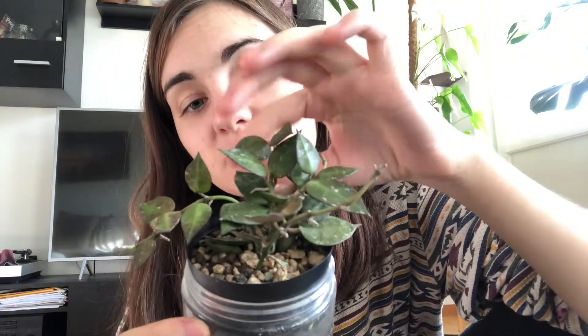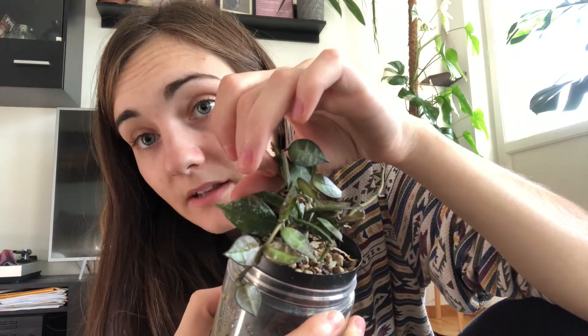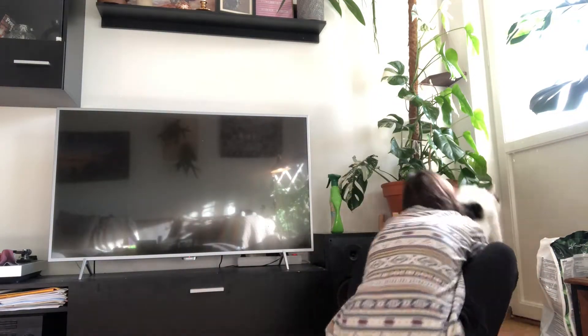You can see compared to my hands and fingers how small this plant is. They will get a little bit bigger than this little lady when they mature, but not too big.